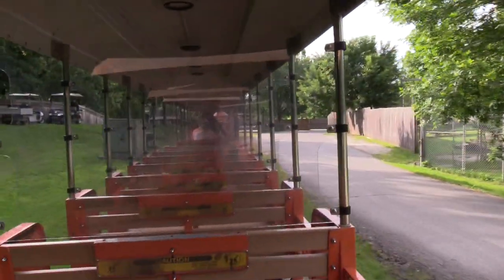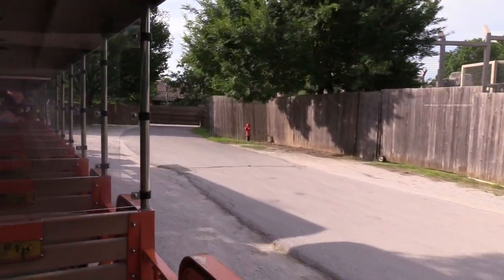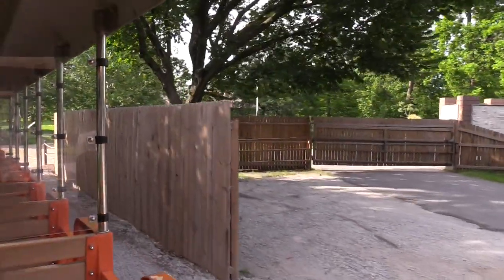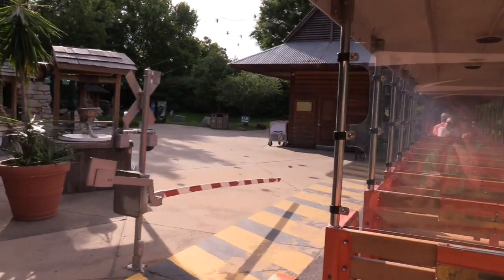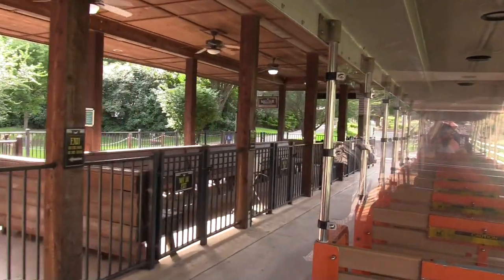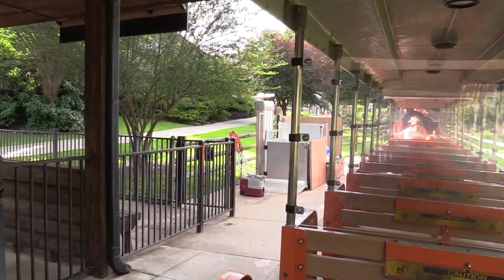We're heading right back to the train station. Hopefully we'll see more animals as we walk around. As we approach Crane Depot, please remain seated until the locomotive comes to a complete stop. Everyone please exit towards the back of the zoo train. Thank you for riding the Tulsa Zoo Railroad today. Please enjoy the rest of your wildlife safari here at the Tulsa Zoo.